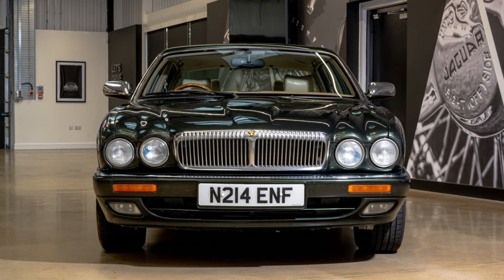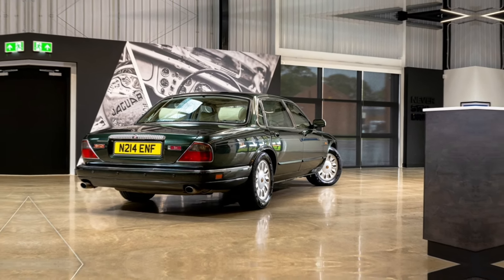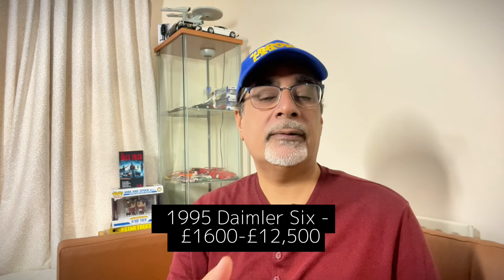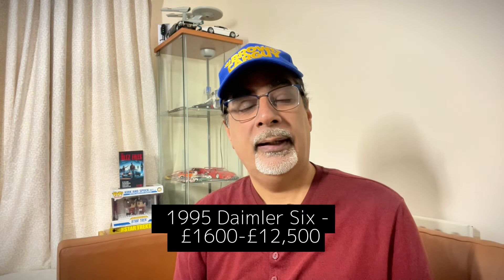Next up is a relatively modern car: the 1994 to 1997 Daimler 6, the X300 generation XJ. It returned to the curves and rounded headlights of the classic XJ6, with improved handling over the XJ40 and a still-fantastic ride. Hagerty recommends the 1995 Daimler 6 — a straight-six, 4-litre, 237bhp — with values of £1,600 up to £12,500. Personally, I'd still recommend the mid-to-late 90s XJR for under £7,000.